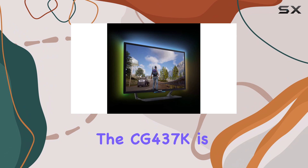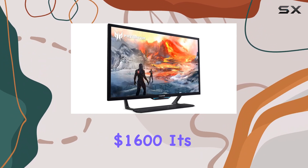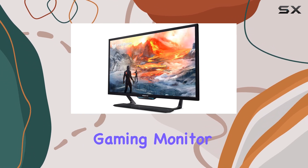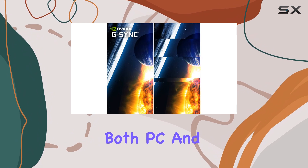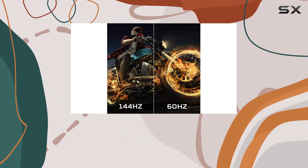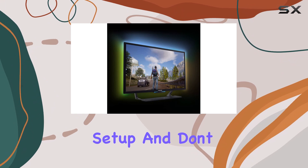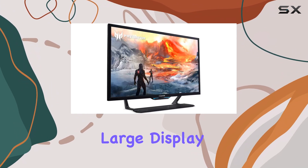Keep in mind that the CG437K is a substantial investment. At $1,600, it's significantly more expensive than your average gaming monitor. However, if you're looking for a large display that can handle both PC and console gaming with minimal input lag, the CG437K might just be worth the splurge. It's a versatile option for those who want to consolidate their gaming setup and don't mind sacrificing a bit of picture quality for the convenience of a single, large display.